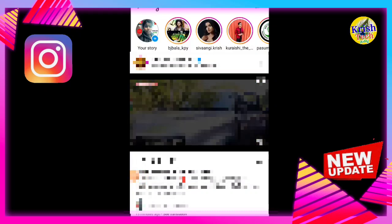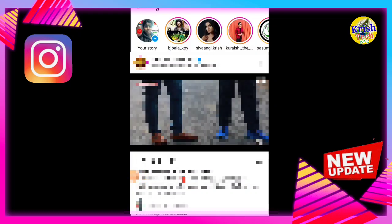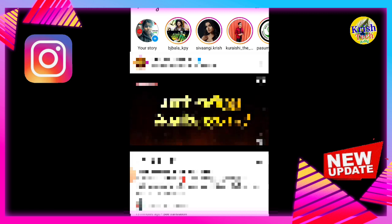Hi friends, here is an update on Instagram. You can see a profile on your profile. It is very good to follow Instagram.